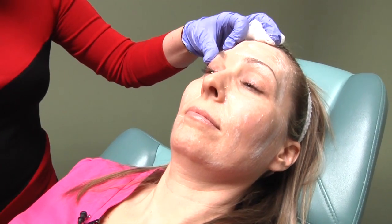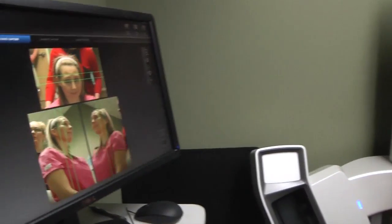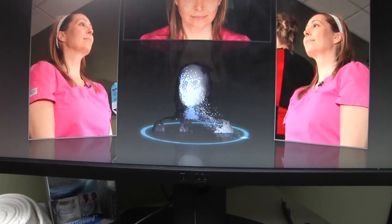Have you ever wondered what you might look like after a facial procedure or maybe even a breast augmentation surgery? Now you can find out painlessly in a matter of minutes, thanks to the new Vectra 3D imaging system offered by Dr. Megan McGovern at Coastal Empire Plastic Surgery.